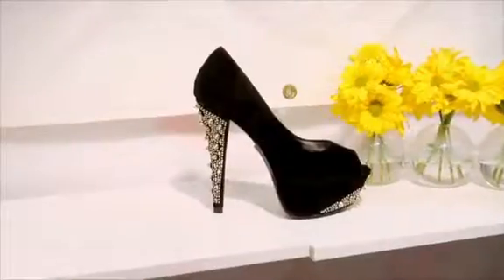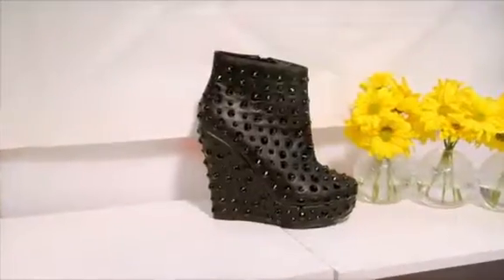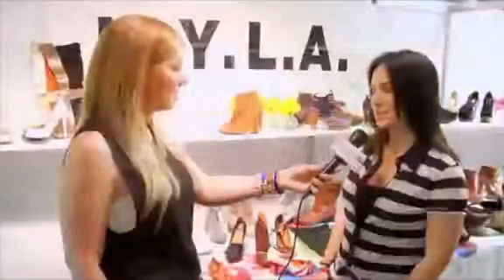How would you define urban chic? Well, urban chic for us is definitely more sexy, funky, really dramatic, a lot of high heels, a lot of strong embellishments and styling.